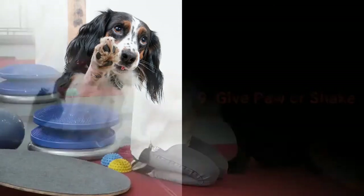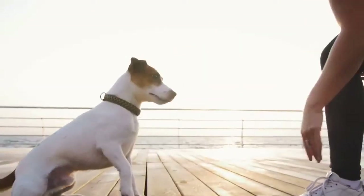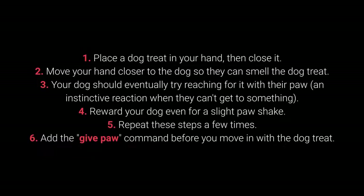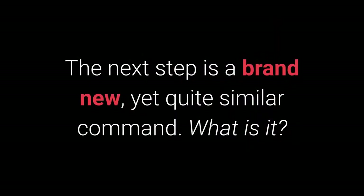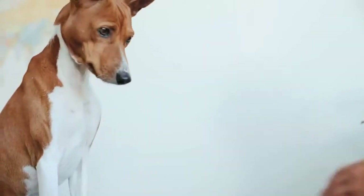Number 9: Give Paw or Shake. Give paw or shake is one of the basic commands almost every dog owner tries with their pet. You can even teach your dog to give one paw and then the other. Steps: Place the dog treat in your hand, then close it. Move your hand closer so the dog can smell the treat. Your dog should try reaching for it with their paw — an instinctive reaction. Reward even a slight paw movement. Repeat a few times, then add the give paw command before presenting the treat. Once your dog starts giving their paw, add the give the other paw command. The give me 5 command is even more fun and worth trying with your pet.